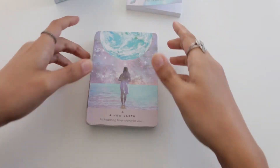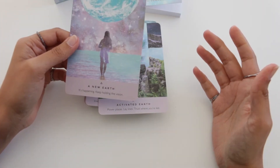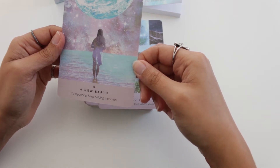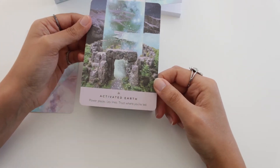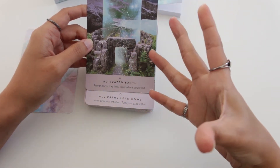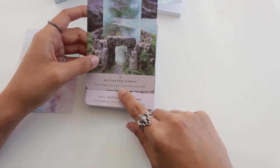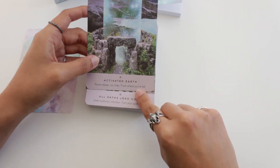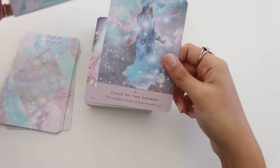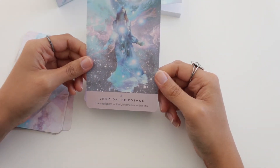These illustrations aren't painted — this looks like digital image montages. They mix a lot of elements and every image has this magical aura to it. Oh look at this one, so beautiful. And this card — 'Activated Earth Power Places, ley lines, trust where you're led' — and this one is actually the cover of the deck.